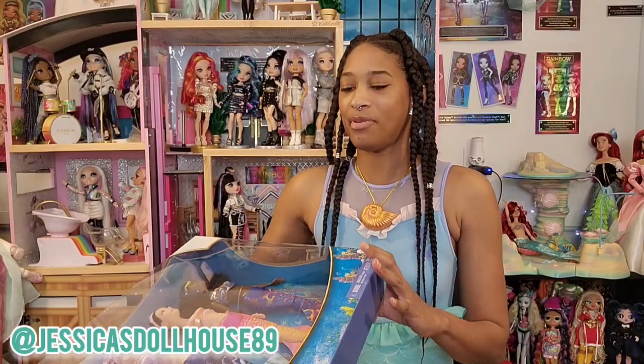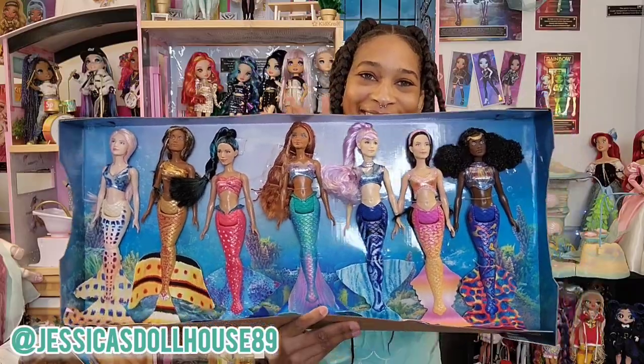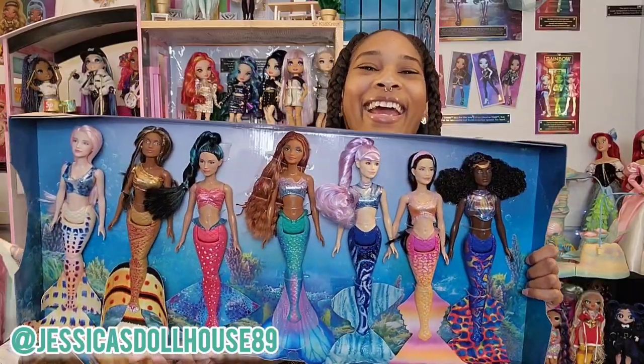Let's get them out the box. They're so pretty. They're so pretty, I can't take it.